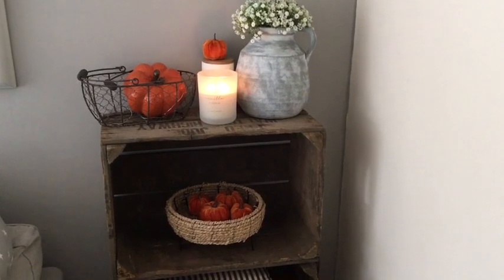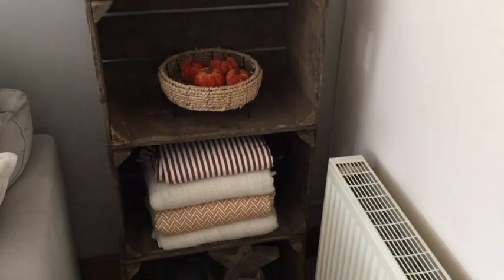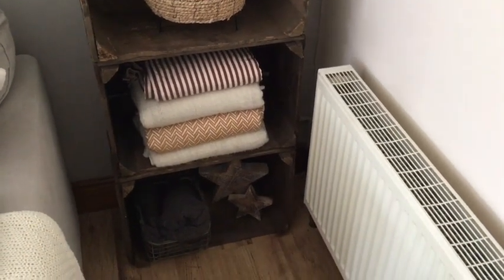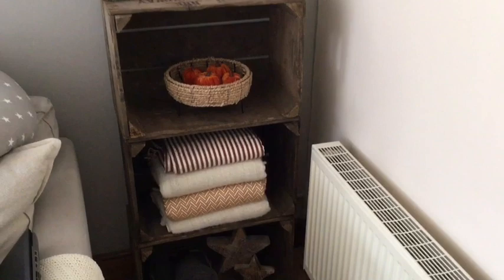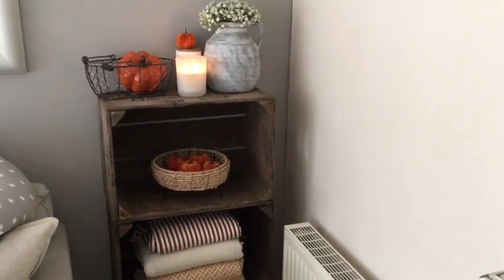These old rustic apple crates are such a great example of how much more warmth, texture, and color can be brought into the corner of a room. Rather than having another distressed painted furniture piece, I just love the pure warm tones of the natural wood.